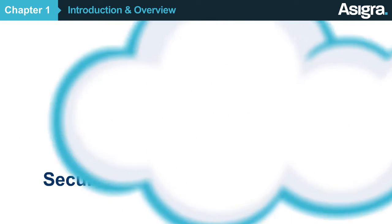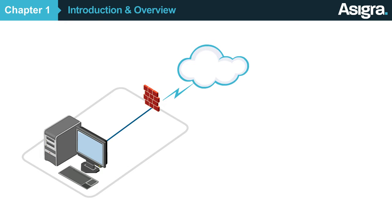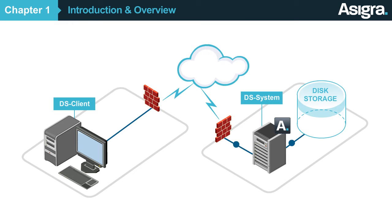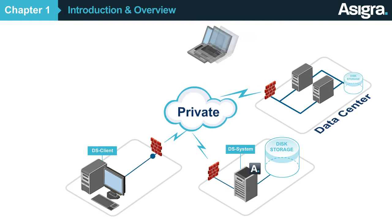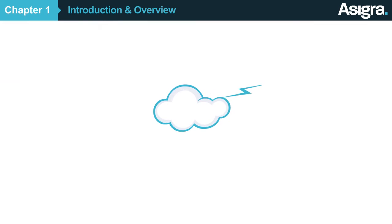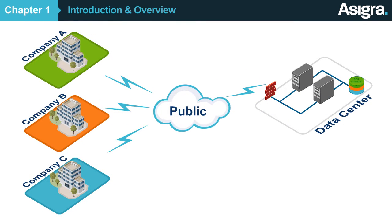So what is Asigra? Asigra Cloud Backup is a software platform that consists of two major components: the DS client, which is installed in your customers' premises and backs up the data, and the DS system, where the data is stored. Asigra can be run in a company's private cloud to protect everything from mobile devices and laptops to remote offices to entire data centers, or it can be delivered as a hosted solution in a public cloud, where each company has its own secure part of the system to which they backup their data.